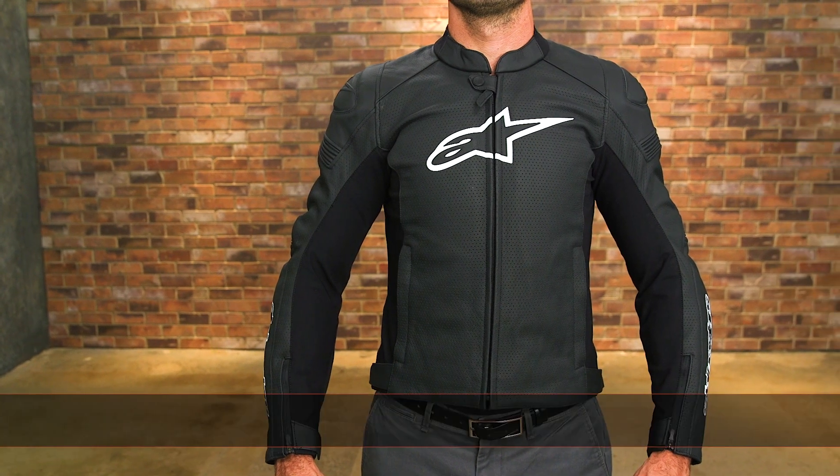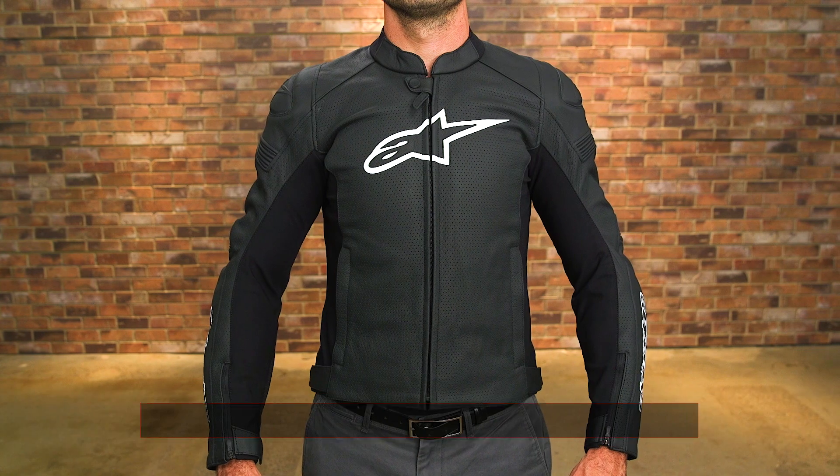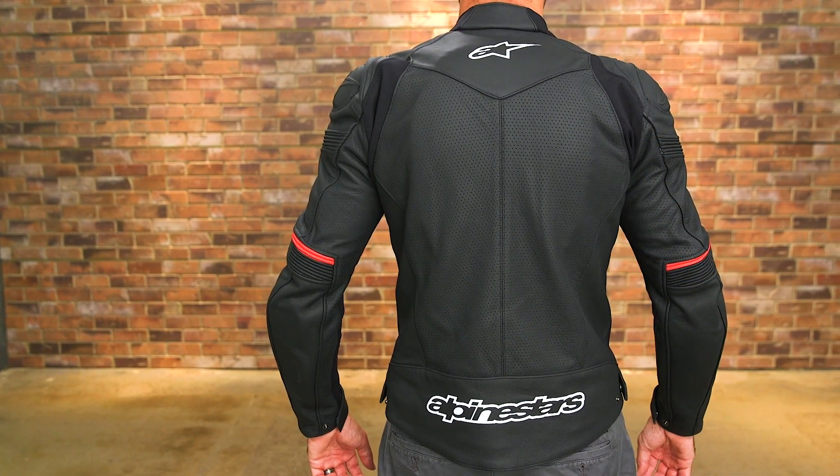The sport-styled SP1 Airflow leather jacket is a 1.3 millimeter premium leather built piece with high-density perforation panels on the front and rear for improved breathability.